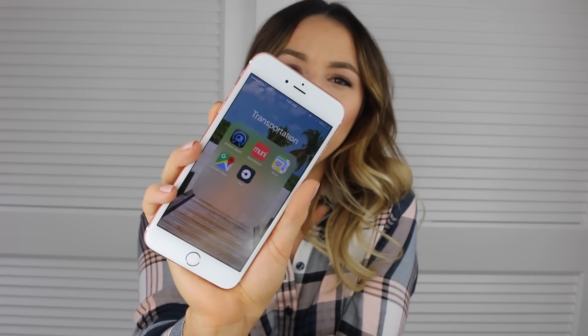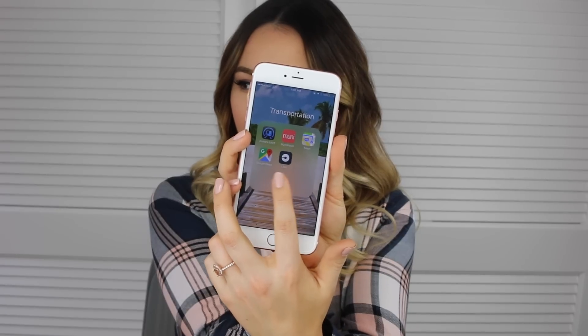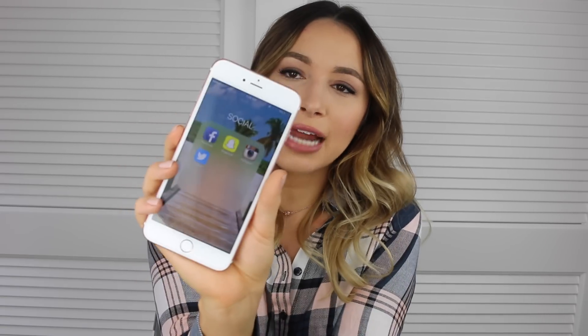Right next to that I have a Transportation folder with Maps, Uber, and — since I used to live in San Francisco — apps for BART and Muni. I don't really need those anymore but I'm still a little attached so I haven't deleted them. Google Maps is in there too and I think it's the best map app ever — great for driving but also amazing for public transit. It's so much easier than the iPhone Maps app, and it's free, so definitely check it out.